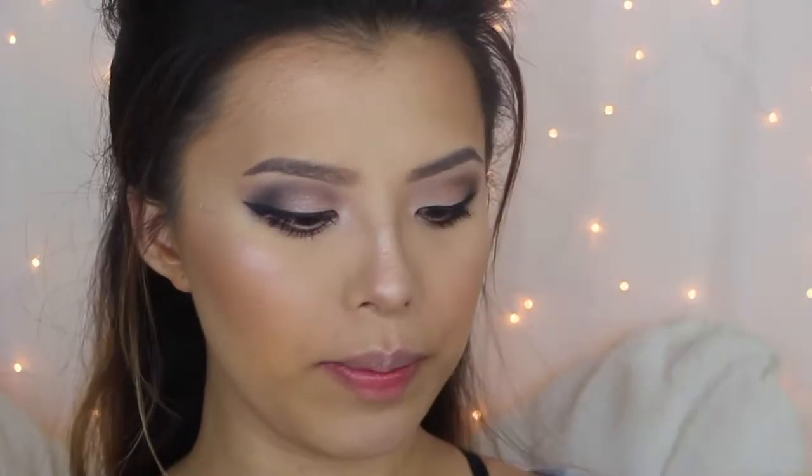For my lips I'm using ColourPop's Liquid Lipstick in Chi and Jeffree Star's Liquid Lipstick in Celebrity Skin. Because I don't have a drugstore lip liner similar to my MAC lip liner in Strip Down, I'm going to go ahead and use this one to line my lips.